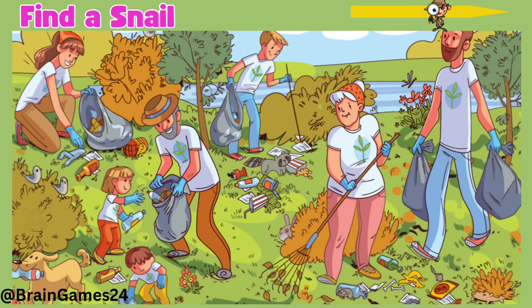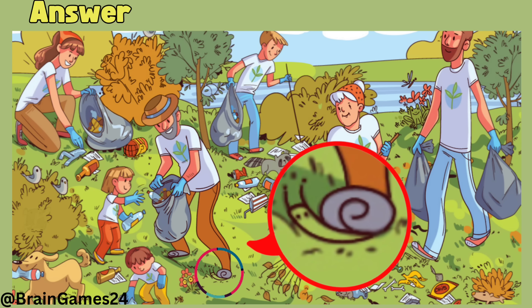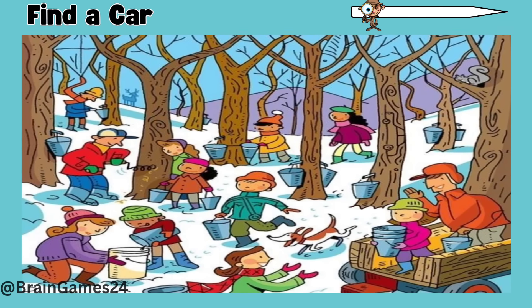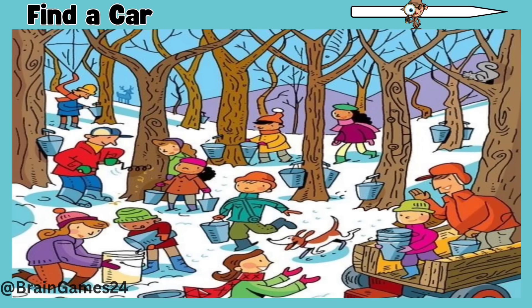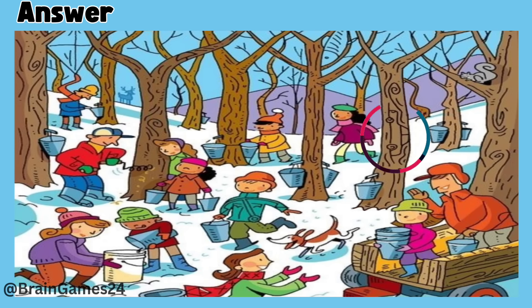Seven: find a car. Here on his foot. Here on this tree.